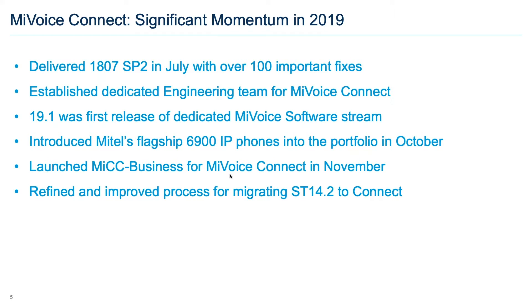Release 19.1, delivered in October, was the first release on a dedicated MyVoiceConnect software stream, delivered by the new engineering group and completely divorced from the common code base with MyCloudConnect. 19.1 introduced Mitel's flagship 6900 phones into the MyVoiceConnect portfolio. In November we launched MyContactCenter Business for MyVoiceConnect and refined the process for migrating ShoreTel 14 to Connect — substantially documented and much more comfortable to recommend.